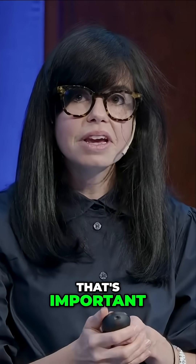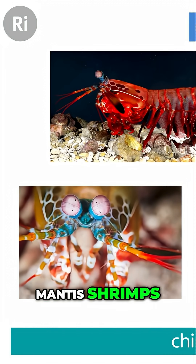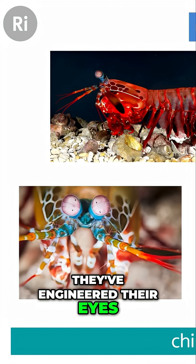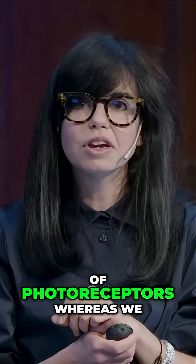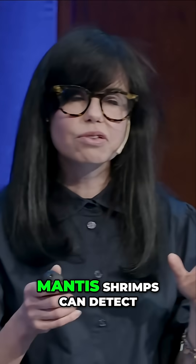Nature has lots of these weird chiral creatures. Mantis shrimps are super cool for a lot of reasons — they exist in very deep oceans and have engineered their eyes to detect as much light as possible. They actually have about 12 to 16 kinds of photoreceptors, whereas we only have three and can only detect red, green, and blue light.